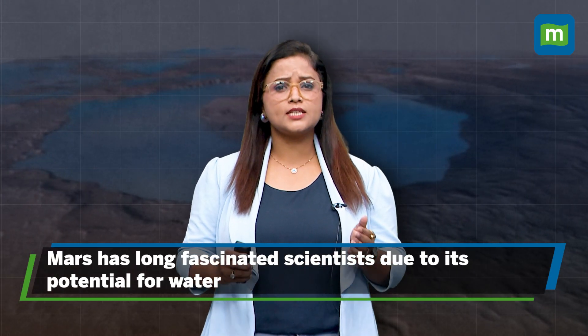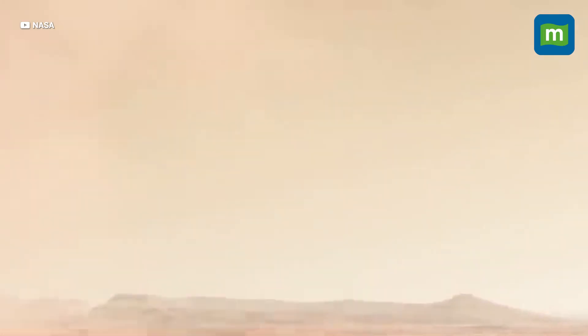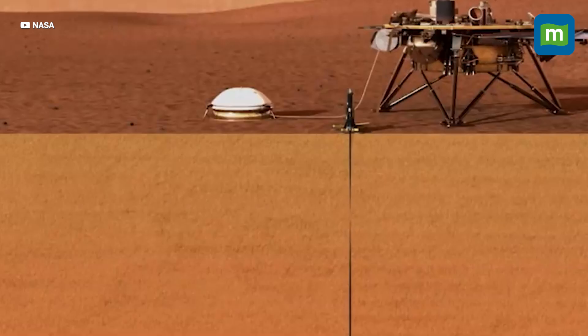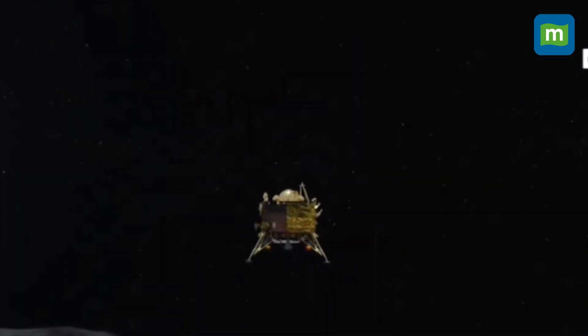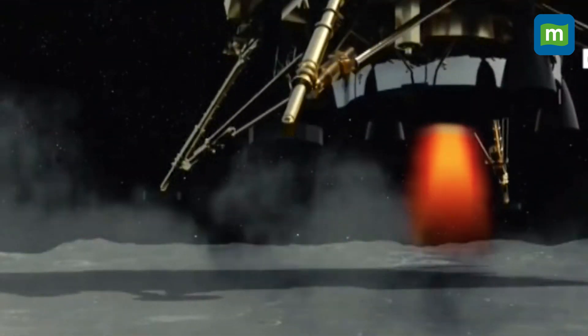Mars has long fascinated scientists due to its potential for water. We've known about ice at the poles and in the subsurface, but this recent discovery marks a major breakthrough. The finding follows India's Chandrayaan-2 mission, which also highlighted the presence of lunar water.